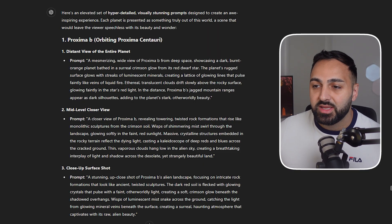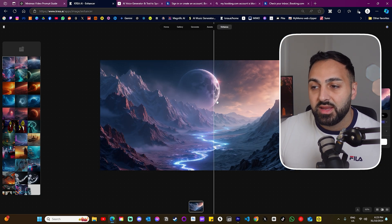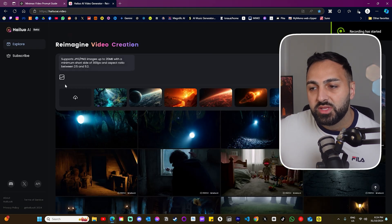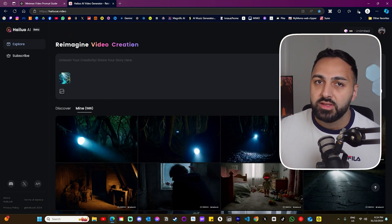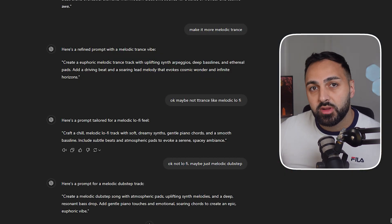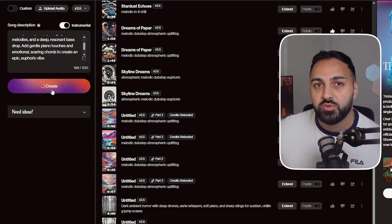If you want to do something similar, here's how I did it in seven steps. ChatGPT gave me a list of exoplanets, then gave me the prompts to generate the images. I then generated those images in Flux and enhanced each one to improve the quality. After that, I gave the image to Minimax and converted it into a video. I also asked ChatGPT for a prompt for the background music, and then went to Suno to generate the background music.